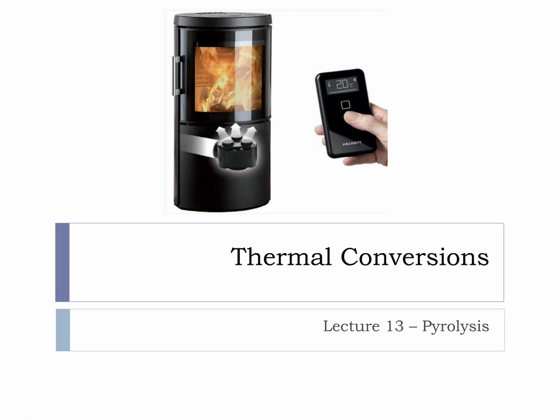An onboard computer allocates combustion air in a precise manner to achieve the best possible burn. The stove not only controls combustion automatically, it also allows you to set the room temperature to the required level with the help of a remote control, which even tells you when to refuel your stove. There is also software and apps so that the stove can be monitored or controlled with your phone or computer, and there is also an interface that allows you to read off technical combustion data.